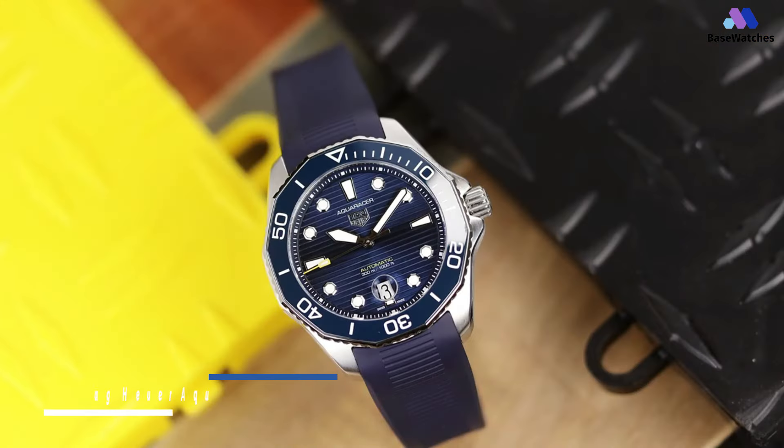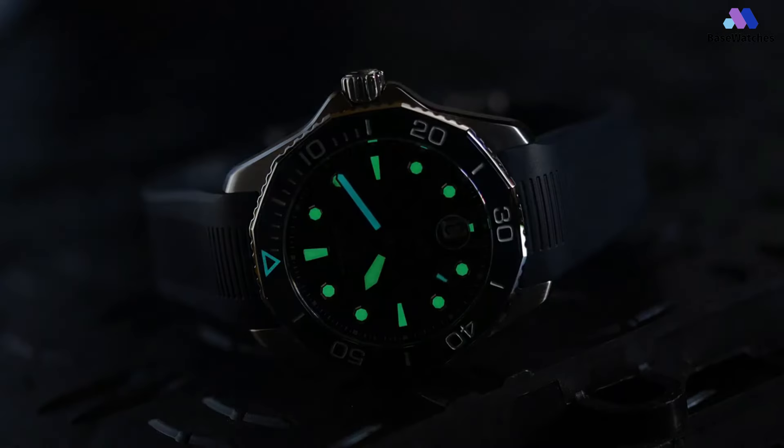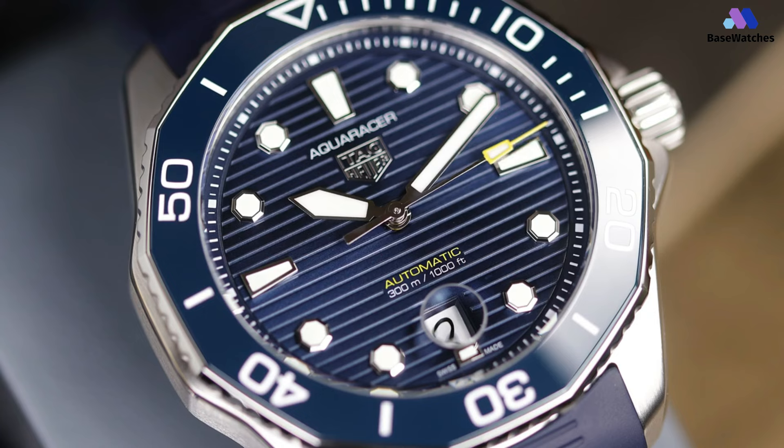The TAG Heuer Aquaracer 300 is one of the newest versions of the Aquaracer lineup, and like previous variations through the years, there are changes — though it's not a totally revamped model. Most would consider this appropriate: if something works, let's not mess with it too much. The case of the Aquaracer 300M measures about 43mm, which provides enough presence on the wrist, especially underwater. It comes in two material options: versatile stainless steel and lightweight titanium.